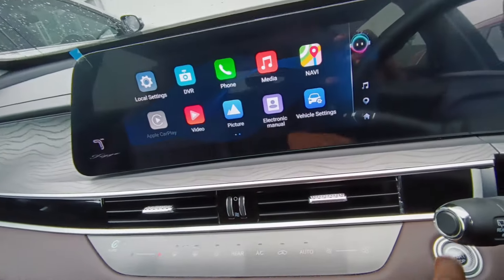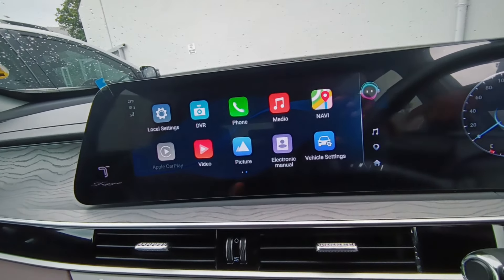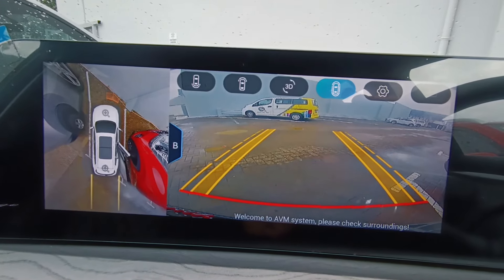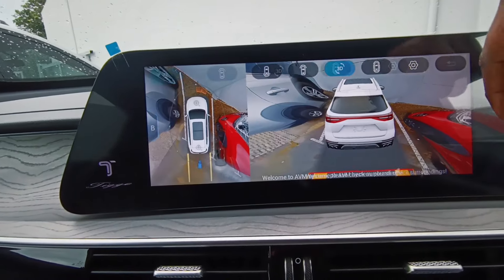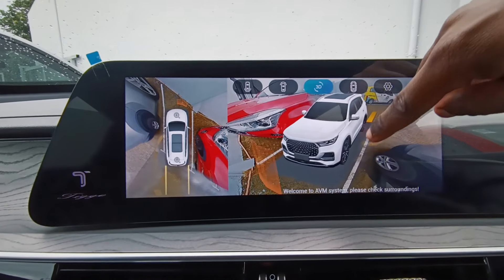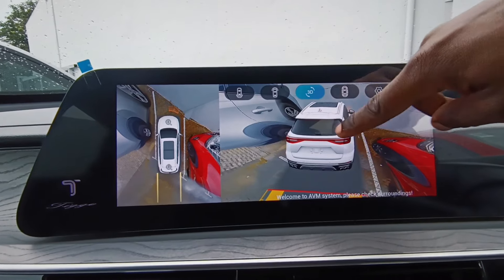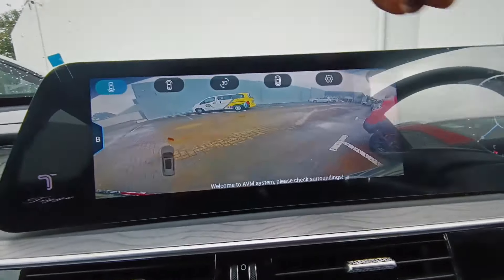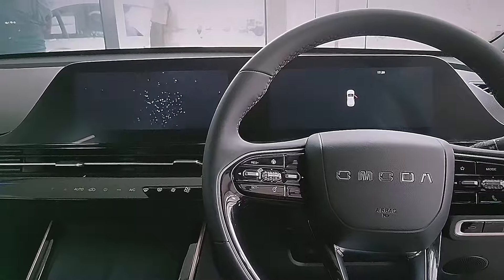So here we go — 3D recording. Put it in reverse and it shows you a full view with really good graphics of the surrounding vehicles. If you're not sure about how to park, this will make your life much easier.